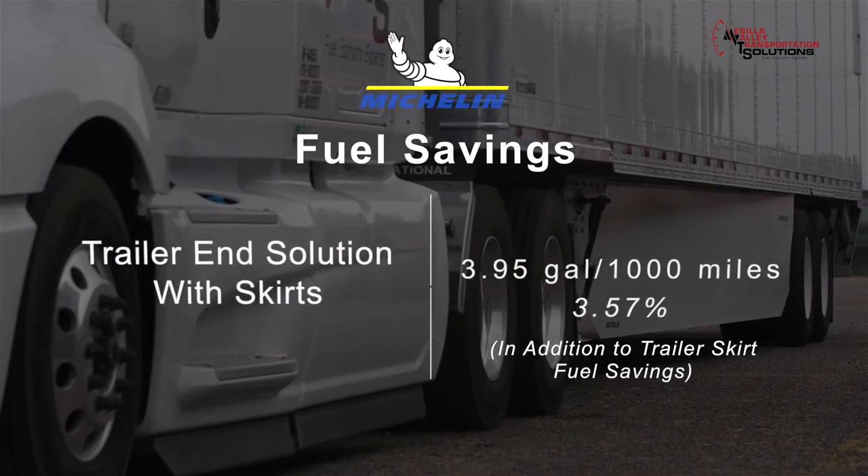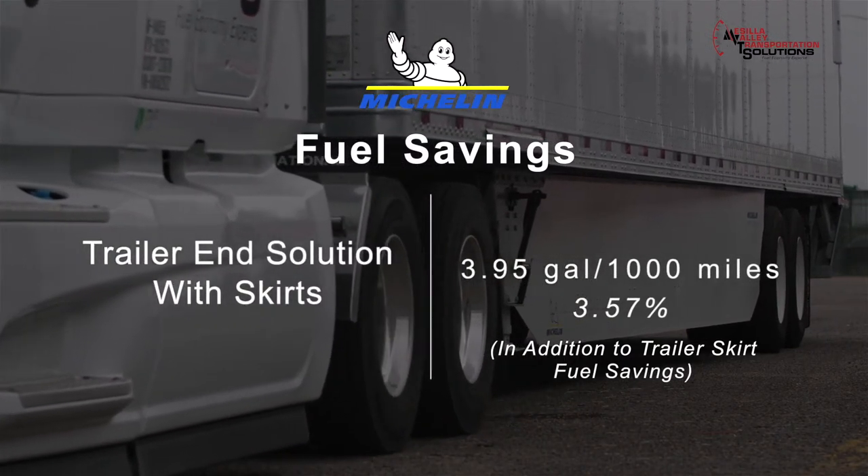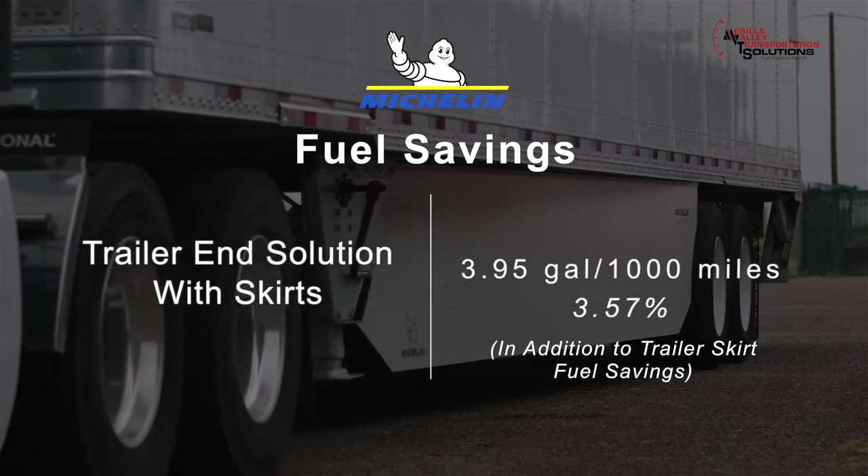When skirts were installed, the trailer end solution saved 3.95 gallons per thousand miles, which was 3.57 percent.